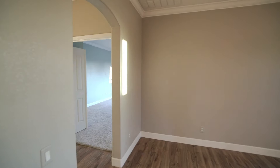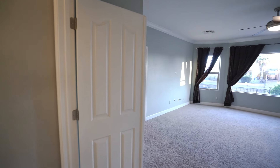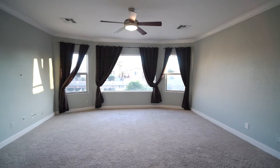The expansive primary suite is a true sanctuary, boasting a lavish jetted tub for ultimate relaxation, a generously sized walk-in closet, and breathtaking views.